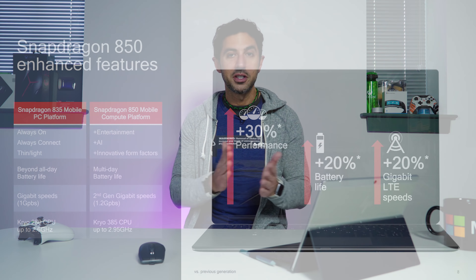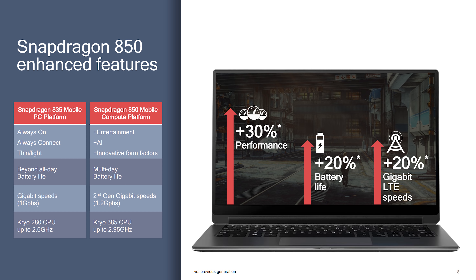Qualcomm did some of their own market research, and they showed that 22% more people this year are willing to pay for LTE on mobile devices like PCs versus in 2017. Likewise, 27% more want a PC with 20 hours of battery life or more versus in 2017. So we are seeing growing desire and momentum for these types of devices, and that's what the Snapdragon 850 is gonna help answer.